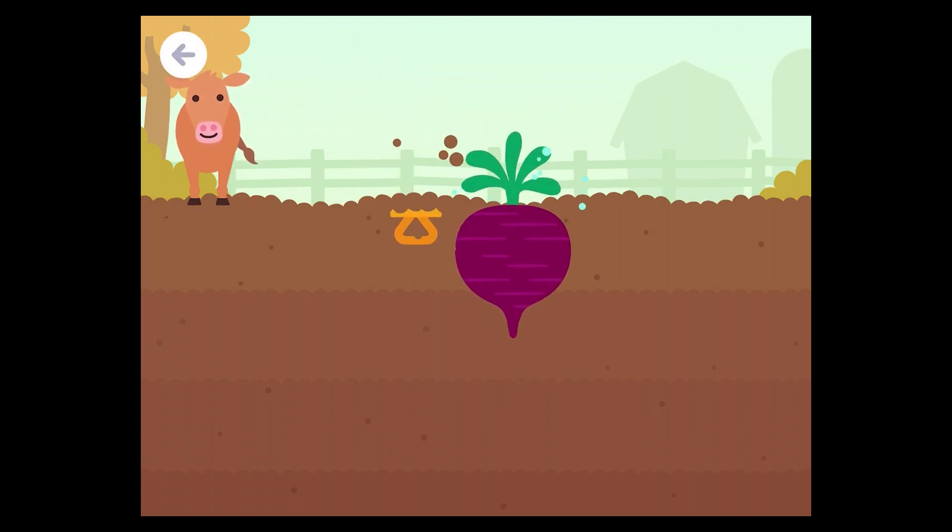Beet plant. One, two, three — three blocks deep.